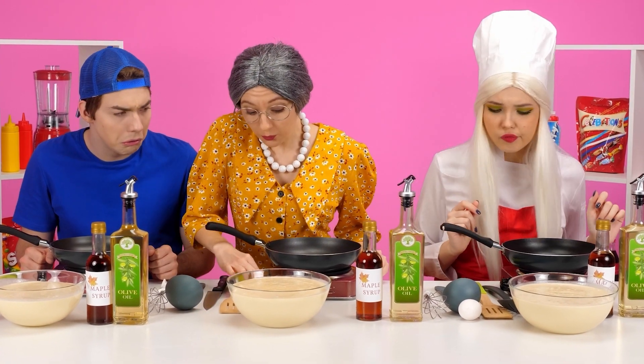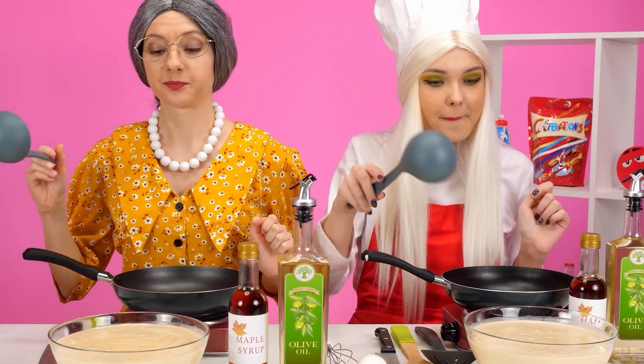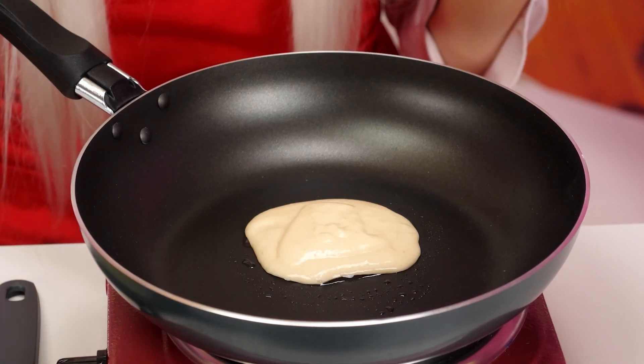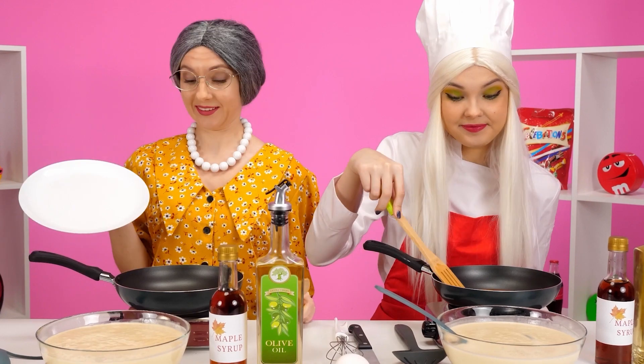This is my signature dish. Let's not waste time. My granddaughter has been hungry for a long time. Turning on the stove. We're taking a little… getting the dough and cooking it. It is very simple. So the first pancake is ready for my granddaughter.